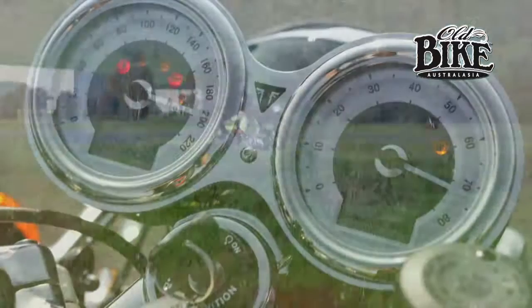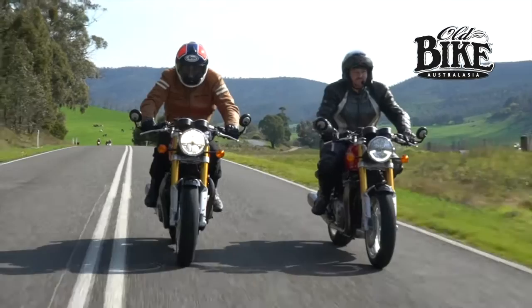You've got a choice of three ride modes — rain, road or sport — plus switchable ABS and switchable traction control.